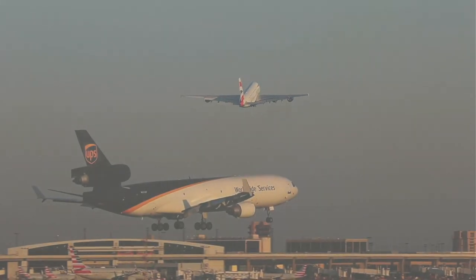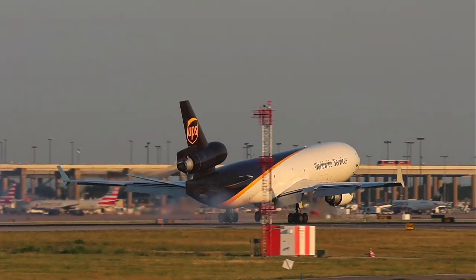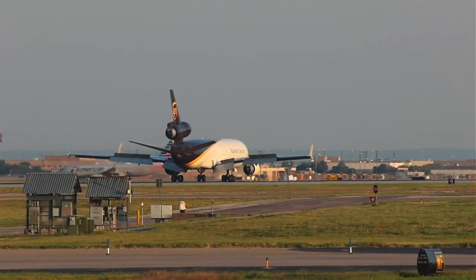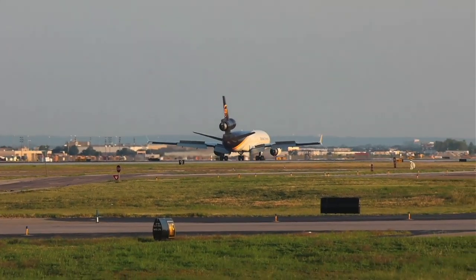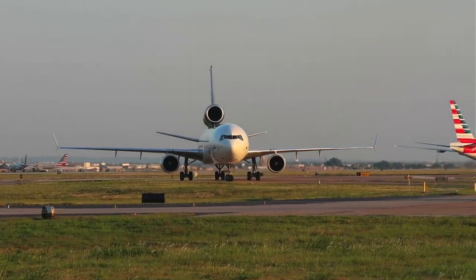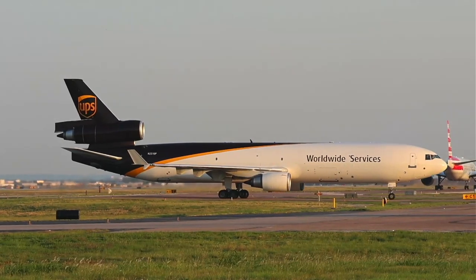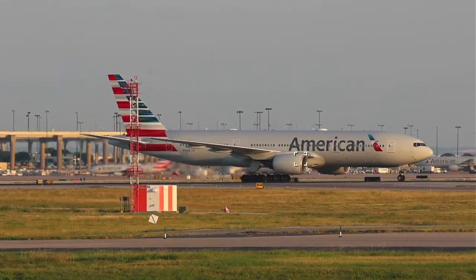Good to see you, ERB. It's a good MD-11 landing. 92 degrees — it's not humid, the dew point temperature separation is good.